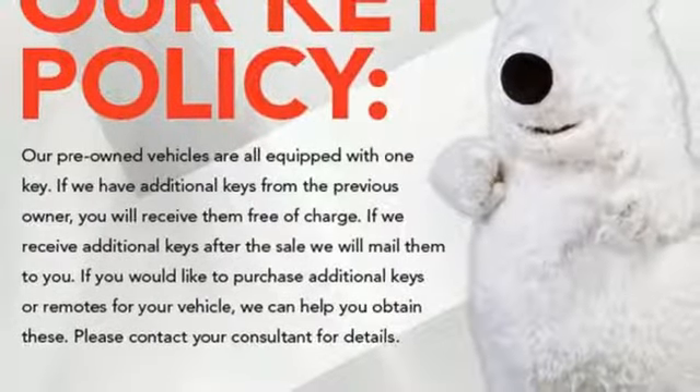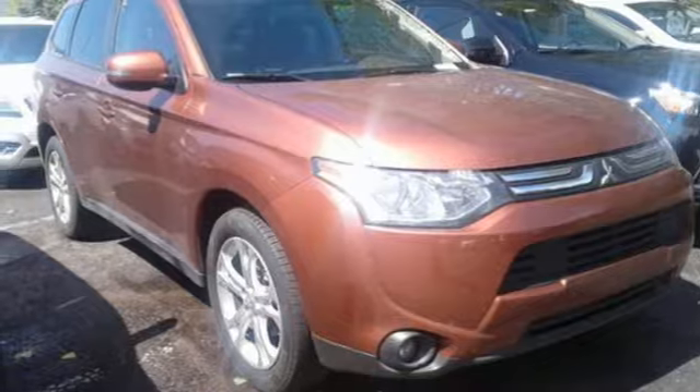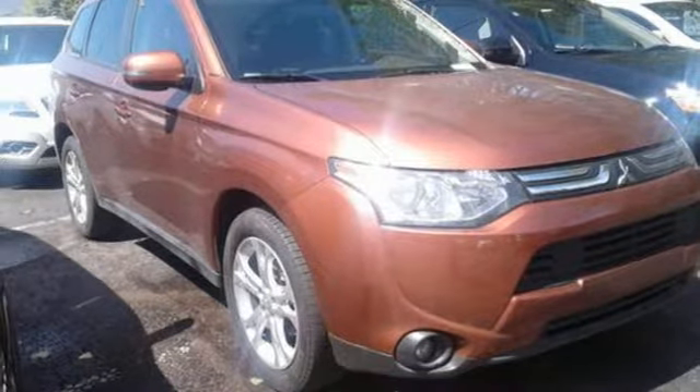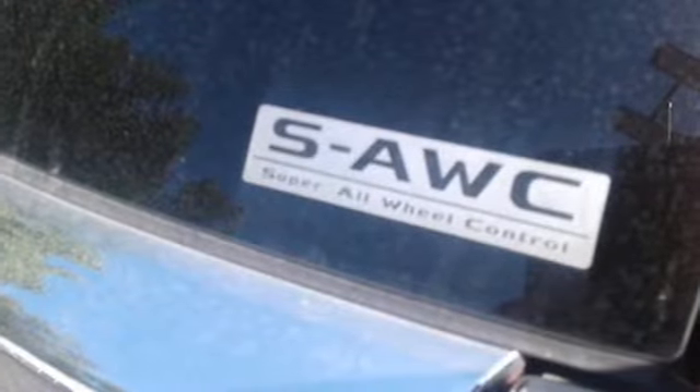External memory control, power heated mirrors, dual zone climate control, doors and push button start proximity key, front heated bucket seats, automatic transmission, aluminum wheels, electronic shift on the fly, and in-line four-cylinder engine.